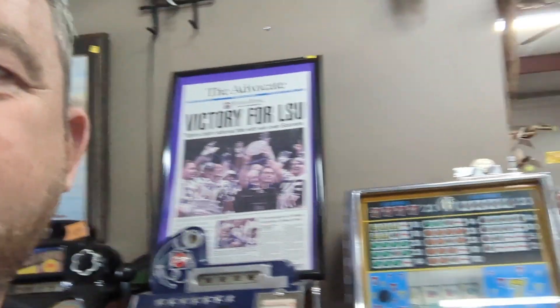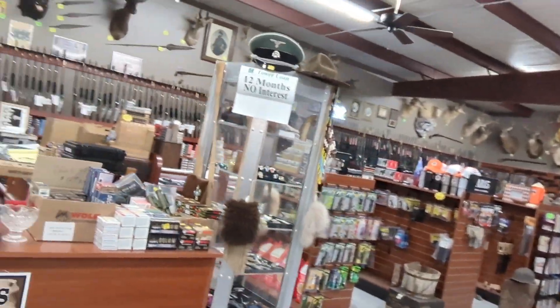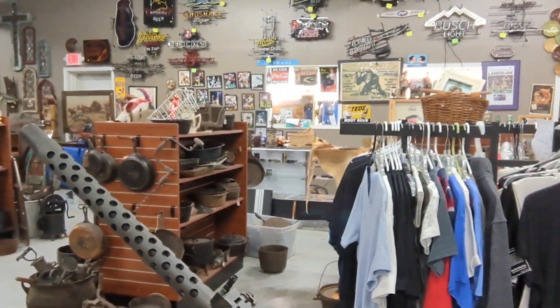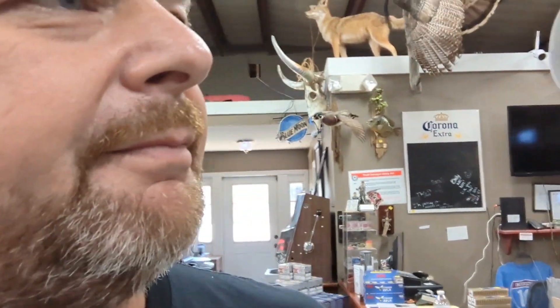Alright, right off the bat we got something like a BMG, belt fed — yeah, 30 cal. Boy, that's an oldie right there. I've been hearing a lot of good things about this shop. Looks like they've got a lot of guns here, so let's take a look.